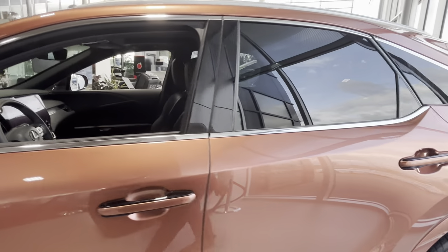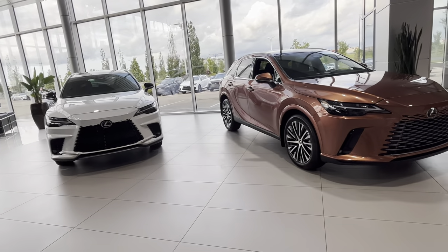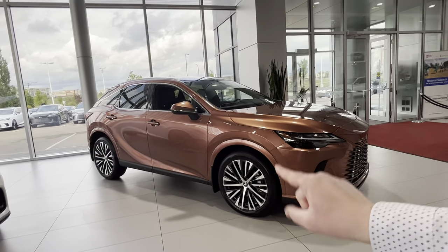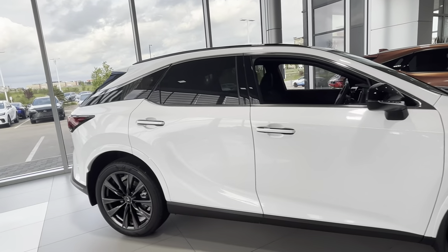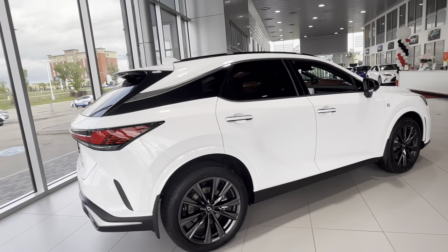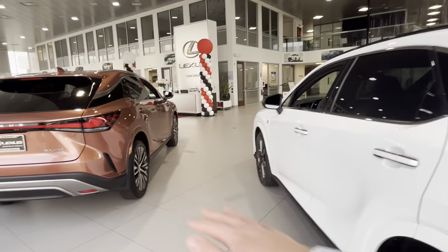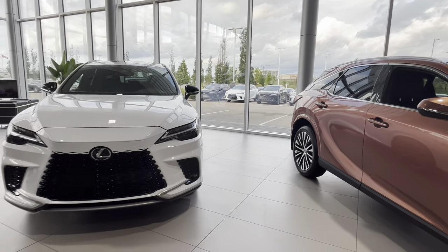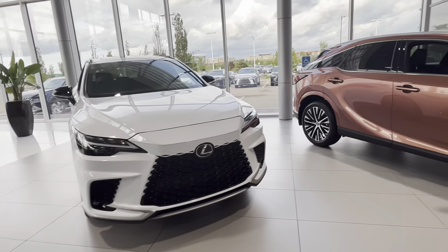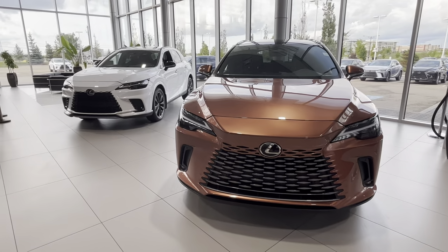Even in the luxury model you still have a nice black roofline, which is very cool. Generally speaking, I hope this video gives you an idea of the differences. For the Canadian market, you can get the 350h only in the classic luxury style — you cannot get an F-Sport. The only hybrid available as an F-Sport for the Canadian market would be the RX 500h, which is the most powerful RX ever made with 367 horsepower. Both cars we have here today are gas, no hybrid system. Thank you for watching — let me know if you have any questions in the comments, and don't forget to like and subscribe!